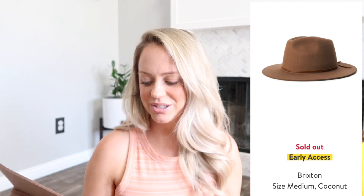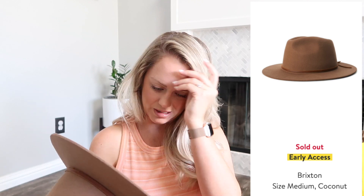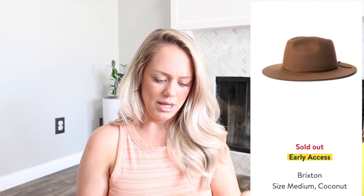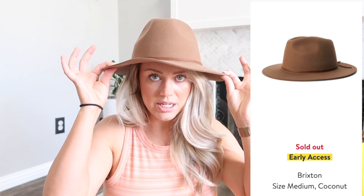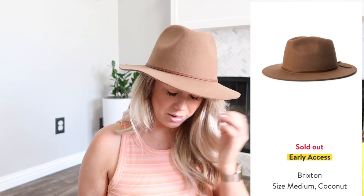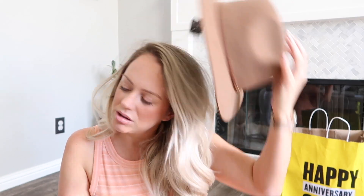The last two things I got in store are two hats. I've been wanting this hat for years — it's the Brixton Wesley fedora, and I got mine in a medium. I wish there was a size between small and medium because I can definitely move my head around in there, but a small would have been super tight. I just think it's super cute and I love the color too — it's called coconut, which doesn't really look like coconut to me.